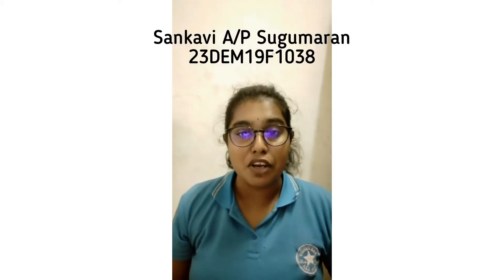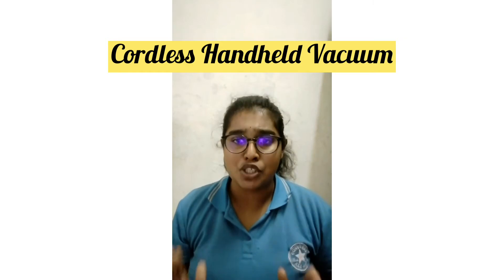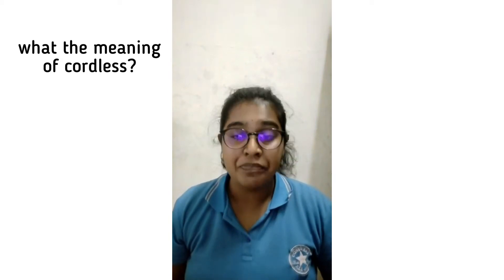Hi, a very good afternoon to Madam Jasmine Jamaluddin and my beloved friends. Today I would like to talk about cordless and handheld vacuum. This is my topic for today. But before I talk about this topic, I would like to tell what cordless actually is. Cordless is a vacuum which can be powered by battery and can be operated without a power cord — there is no cable attachment to it.